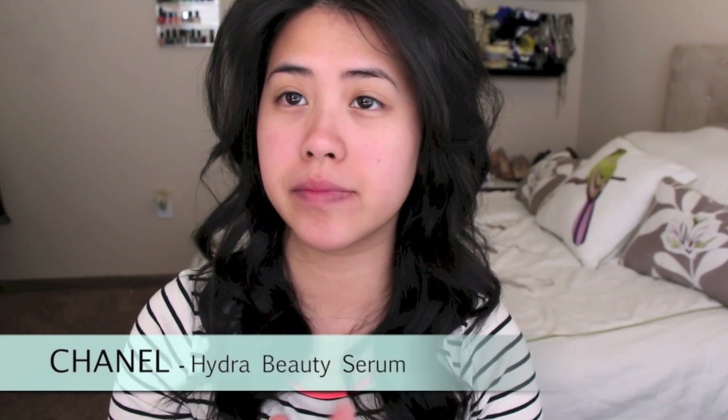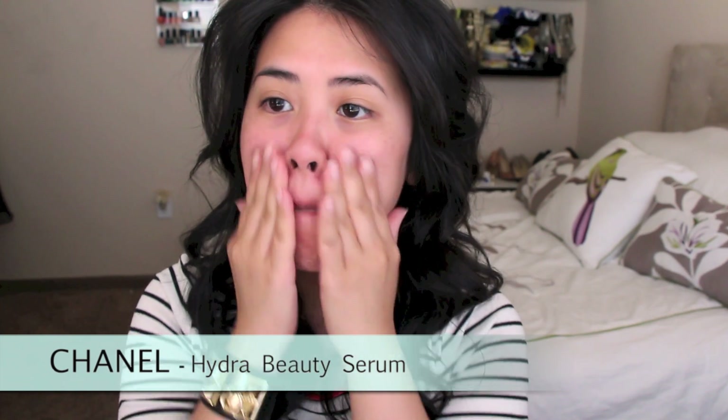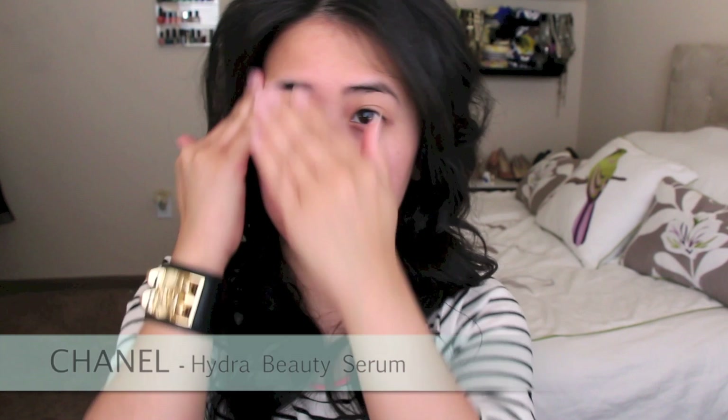Hello everyone! So after splashing my face with cold water in the morning, I apply the Chanel Hydra Beauty Serum as my moisturizer. It's hydrating yet it doesn't leave that tacky feeling all day.